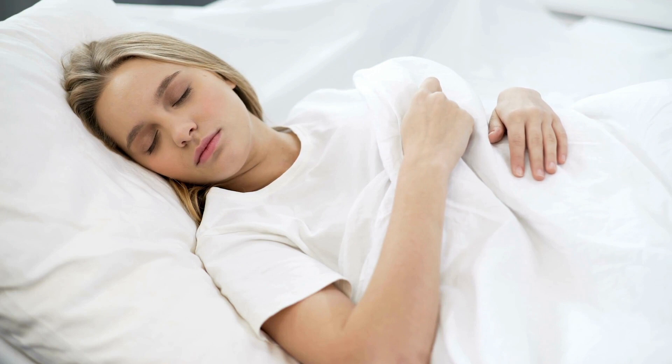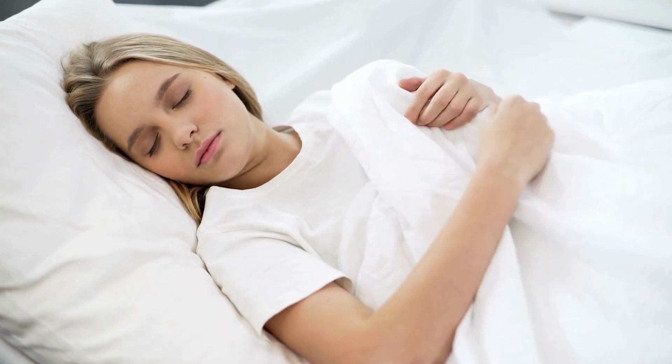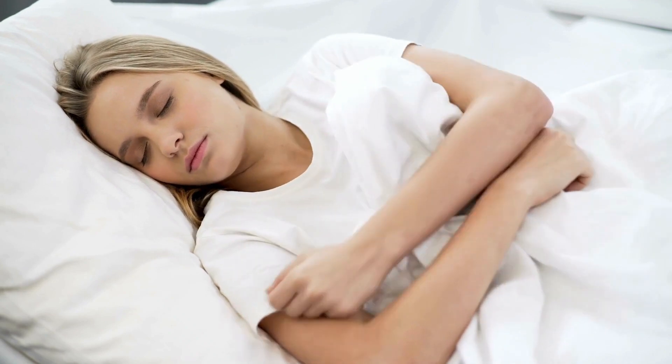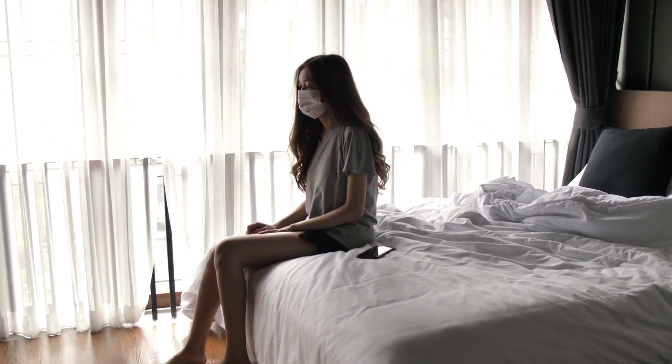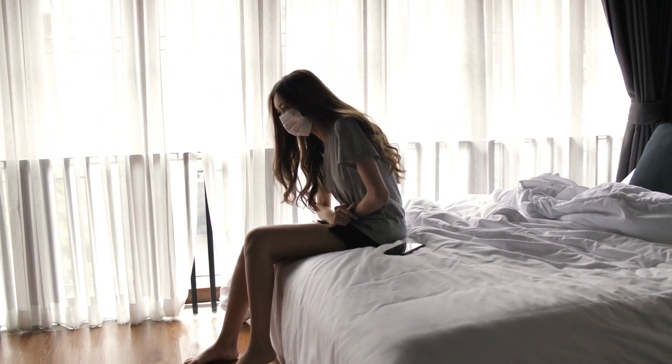Look for durable designs made from higher-density foams over cheap polyurethanes that quickly develop impressions. These maintain robust support over years of use. Extended trial periods let stomach sleepers evaluate how well a mattress keeps their spine straight for at least four weeks before committing, ensuring a proper fit long-term.